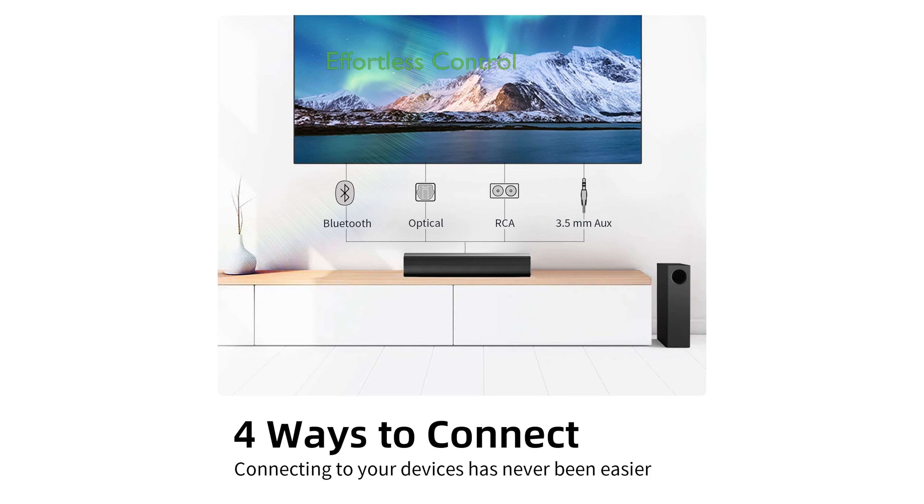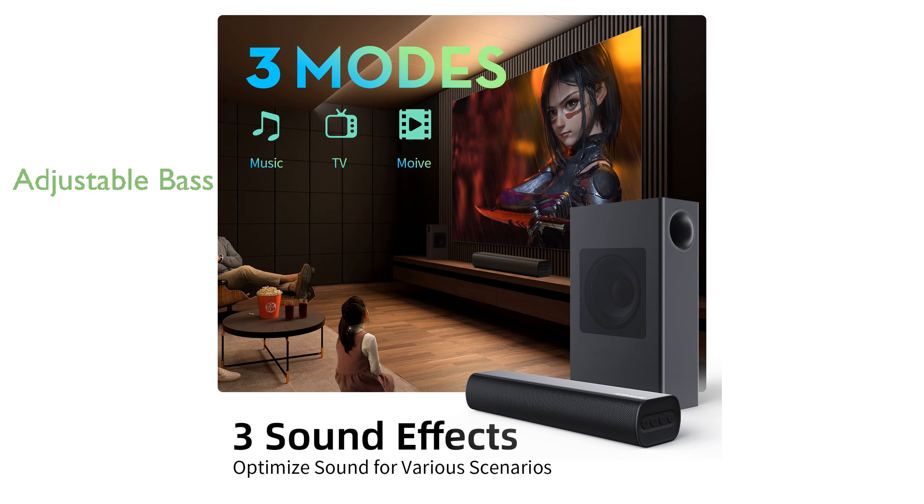The Bluti Soundbar can be controlled effortlessly with either the side control buttons or the included remote, allowing for quick and easy adjustments. With adjustable bass levels controlled via the remote, you can customize the bass intensity to match your preference, whether you want room-shaking power or a softer touch.